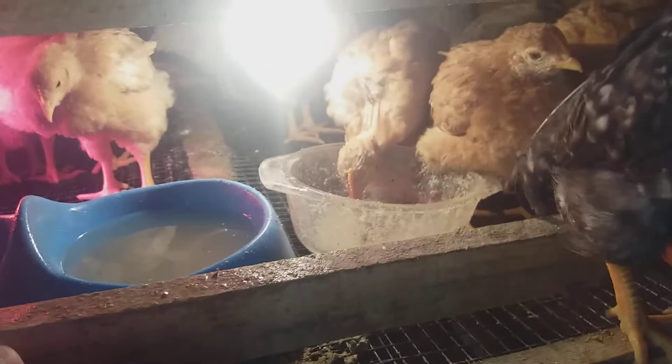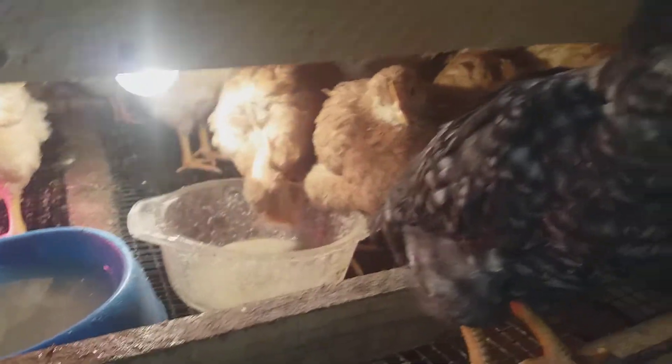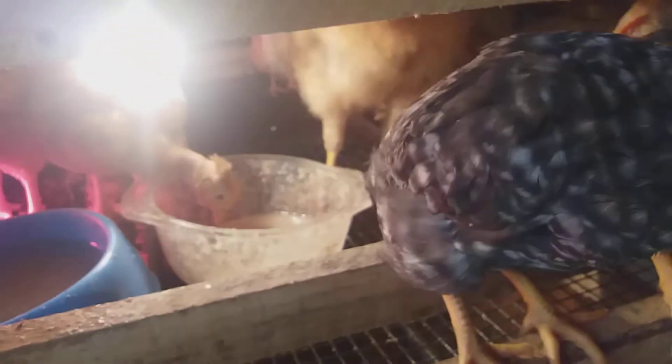Welcome back guys. Let me show you my chickens — they now have one month. They are very friendly, but in this video I want to show you the bad things about raising chickens when they are small. This will be a long video, we'll see.